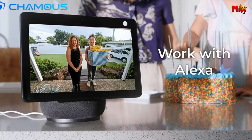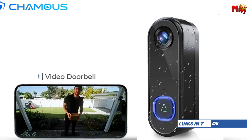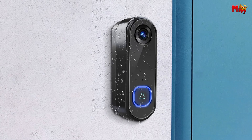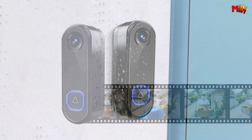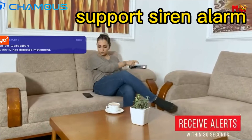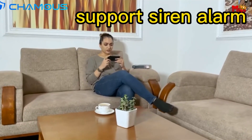Imagine having real-time video conversations with anyone at your door, ensuring your family and property are protected with just a tap on your phone. Plus, with PIR motion detection, you'll receive instant alerts whenever someone approaches your door, giving you peace of mind and 24-hour security protection.